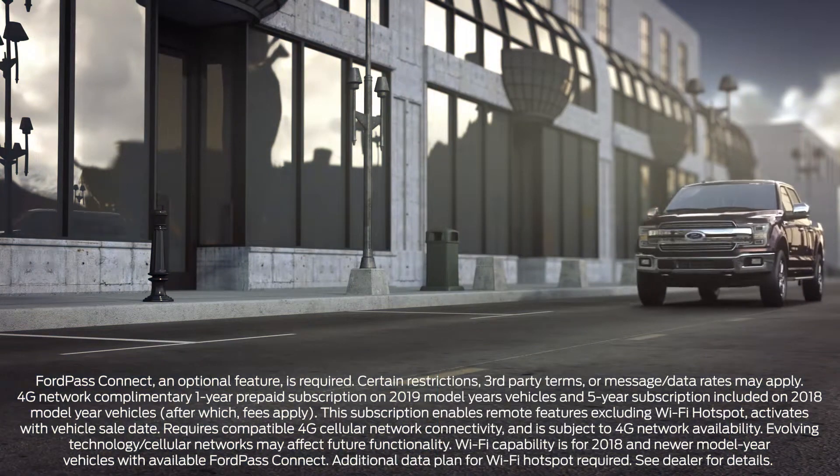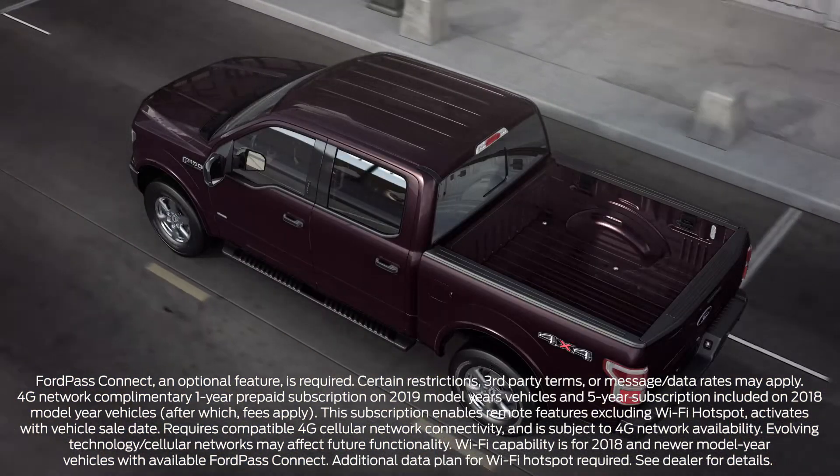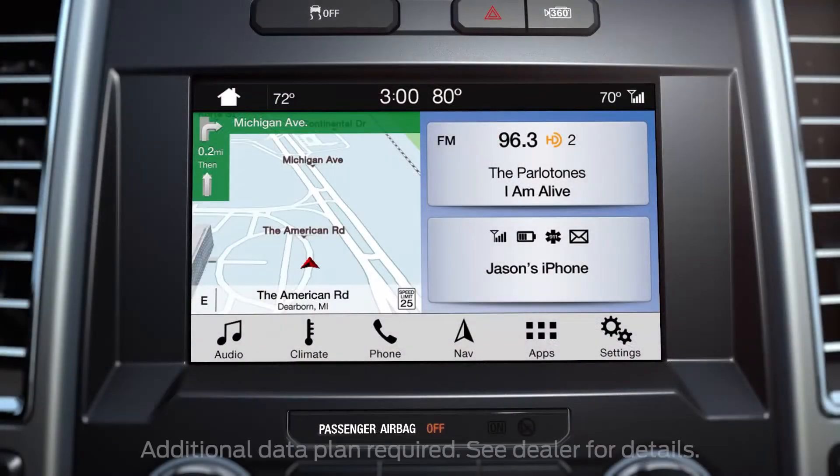You may be interested to know that if your vehicle is equipped with the available Ford Pass Connect feature, you may also have Wi-Fi capability. First, in order to use the Wi-Fi Hotspot feature, you must activate a data plan via AT&T.